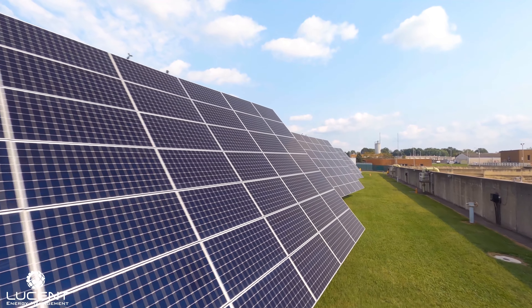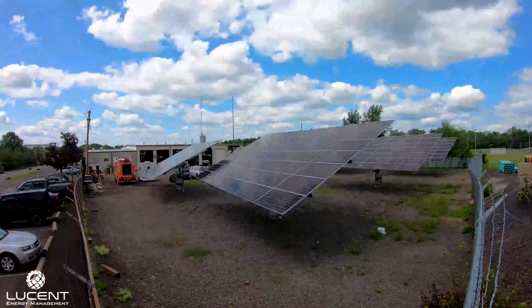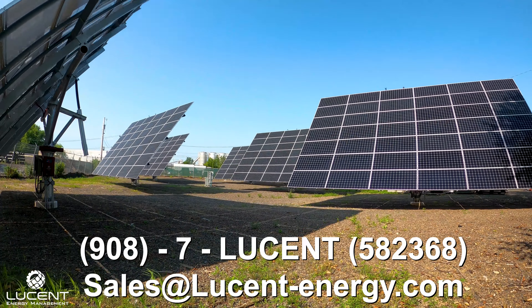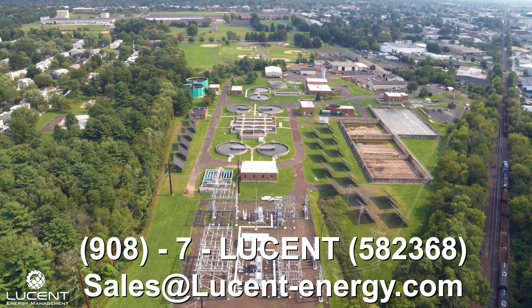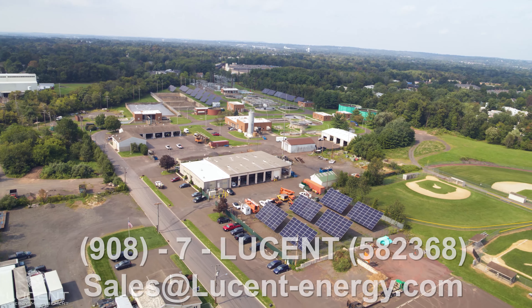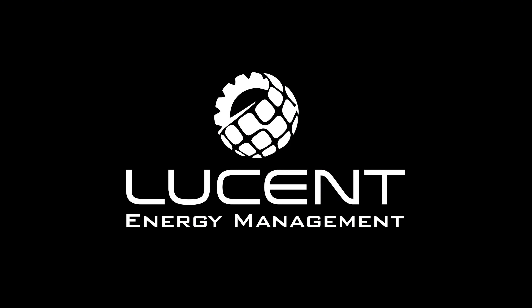If you would like to find out more about Lucent's services, please contact Lucent Energy Management today at 908-7LUCENT or email us at sales@lucent-energy.com. We look forward to partnering with you on your next dual-axis solar energy tracking project.